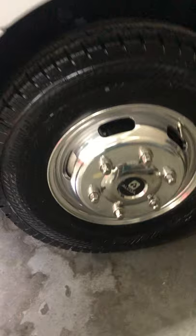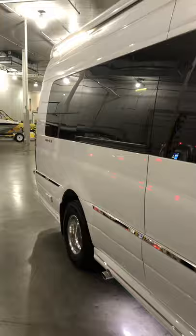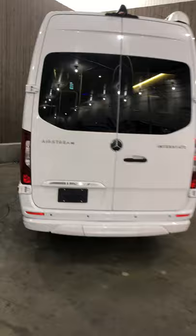They all come with the Alcoa aluminum wheels — lightweight, heavy duty, and won't lose their shine. They also come with high quality Continental tires. The Airstreams also come with some of the best warranties in the entire industry: three-year Airstream warranty, three years Mercedes warranty, five-year Mercedes engine and transmission warranty, and a five-year lithium battery warranty.